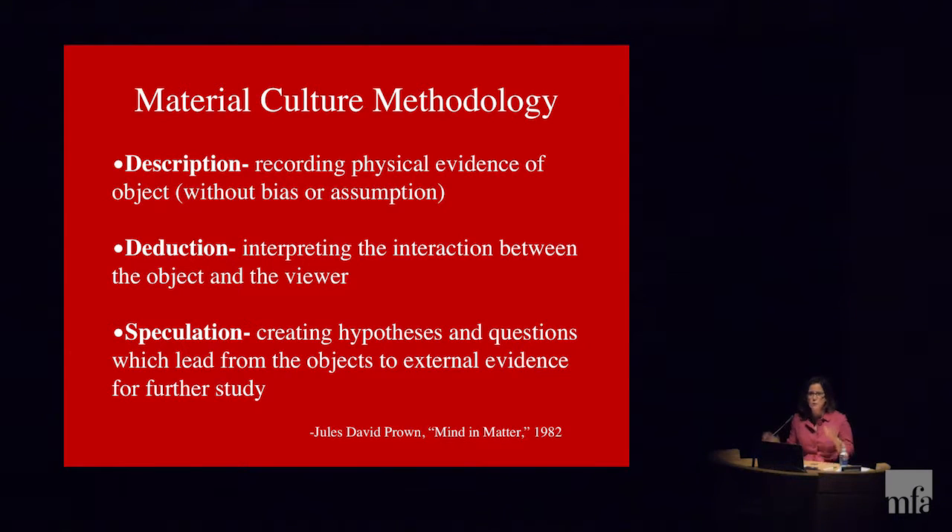Description is simple: you start with the object, record the physical evidence, trying to be without bias or assumption. You look at the object to see what it can tell you about its size, weight, materials, and construction methods, trying to make no leaps or assumptions. Professor Prown would take us through this ad nauseum — 'What do you see? I see a woman.' 'How do you know it's a woman?' Just really getting you to look at the object. One of the best ways for me is to sit down and try to sketch it — it really makes you look carefully.